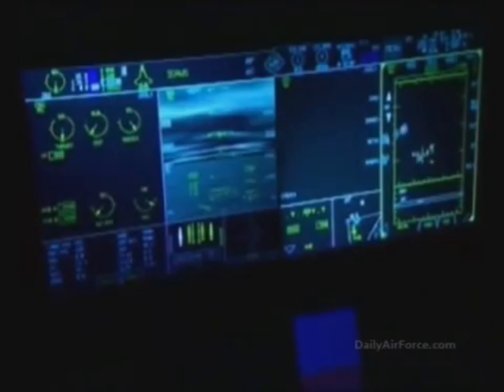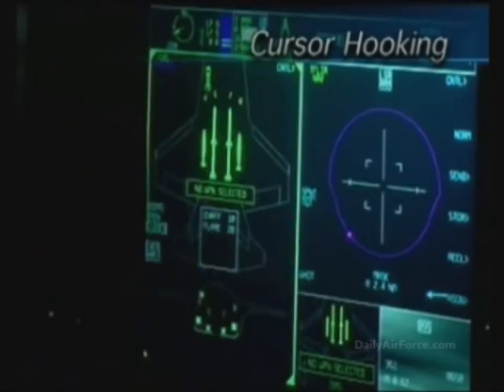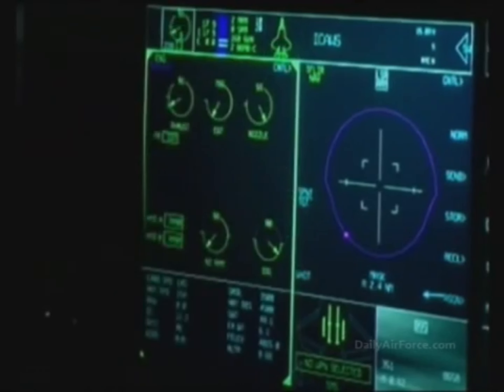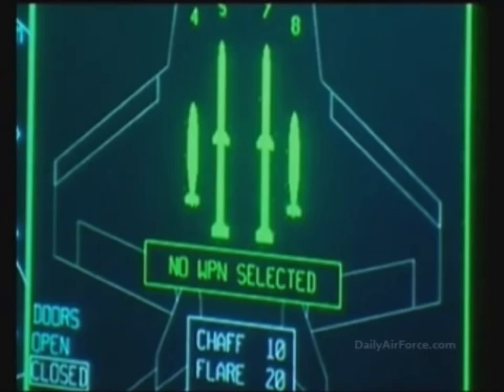Voice commands such as "Place Fuel" can be used, or by cursor hooking, for detailed status of any particular subsystem. The stores management system in this simulated mission indicates that the F-35 is armed with two internal medium-range air-to-air missiles and two cluster munitions.